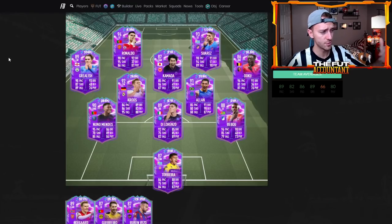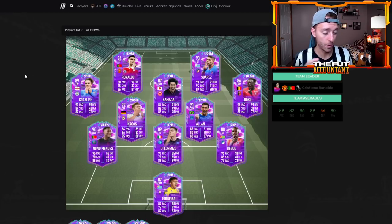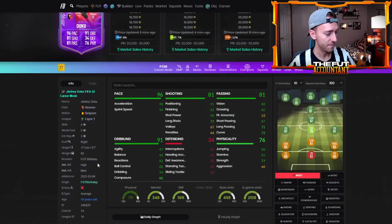With the lightning rounds we saw yesterday, it's brought supply to the market and that has dropped these cards. Take a look at Odegaard — he was 600k, went all the way down to 530, rose back up to about 550, and now he's down to 530 again as they're running these late night lightning rounds. With Division Rivals supply today and marquee matchups, I don't expect to see these cards rise a lot.